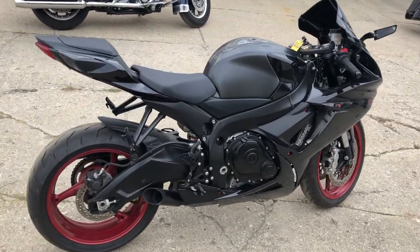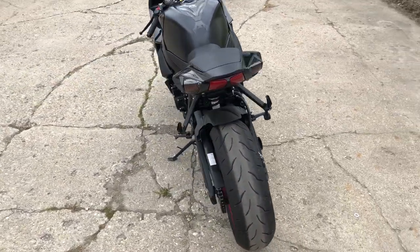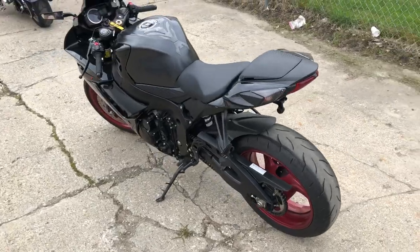Low mileage with a shorty exhaust. Give us a call, we'll get it done — 810-648-9500. Again, that's Approval Powersports. Thanks!